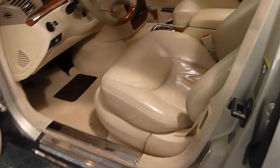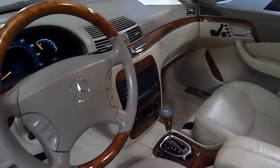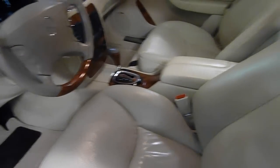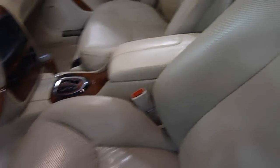As I mentioned, this has the optional Napa leather interior. Beautiful wood grain throughout. Front seats are ventilated and heated. All leather dash — everything is leather, wood, or suede. The headliner is all suede.